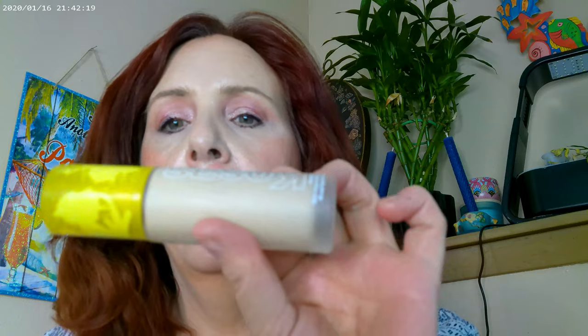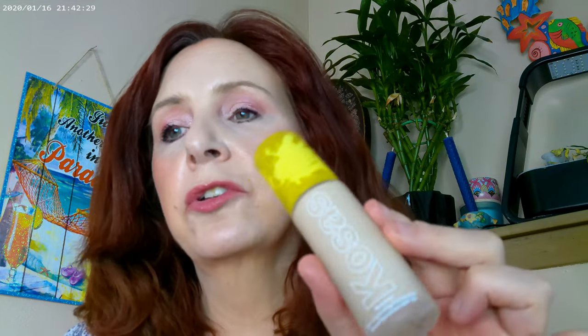I went ahead and used the Kosas and I got the shade 110. I know it's been known to run a little yellow, so I wanted to make sure that it didn't. The first time I wore it, I actually had a little bit of bronzer in there with it, so this is actually more the true color. It's really pretty — it has some peach undertones in it.